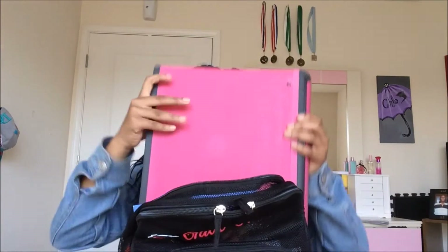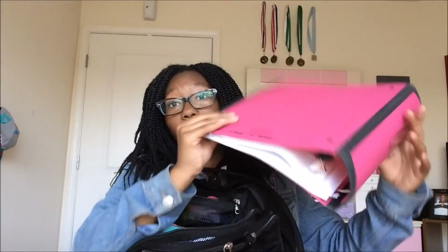Next I have student handbooks and stuff. I also have this big huge binder for a lot of reasons, and I have another smaller binder for Spanish.